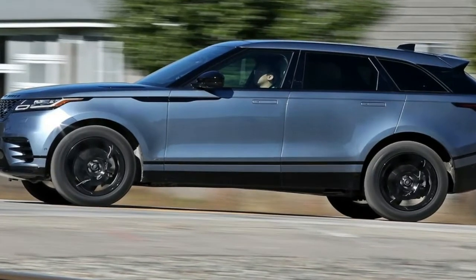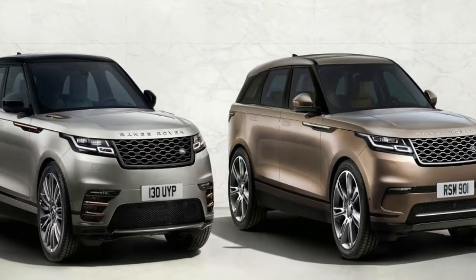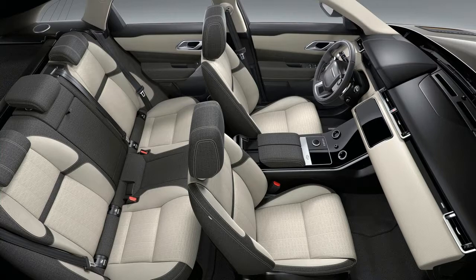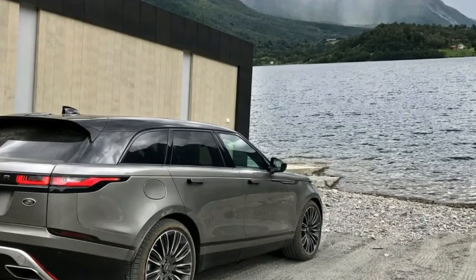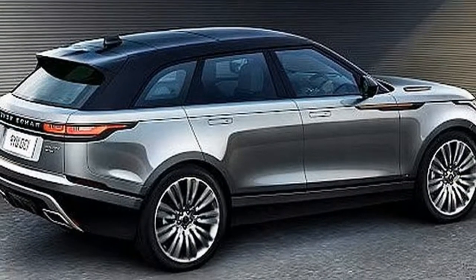The Velar launches with six aluminum-intensive, direct-injection inline-four and V-6 engines developed in-house at JLR. For North America, there are two turbocharged 2.0-liter four-cylinders on offer: a 180-horsepower diesel or a 247-horsepower gas engine. The current top of the range is the 380-horsepower supercharged V-6 gas engine that powers our test vehicle.